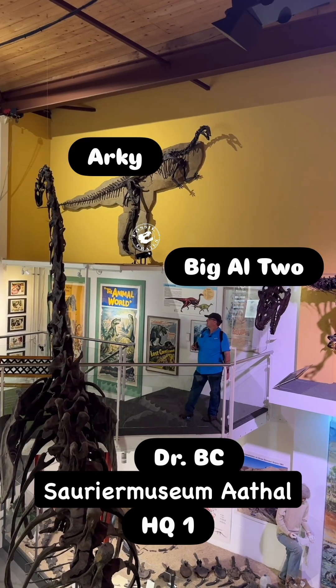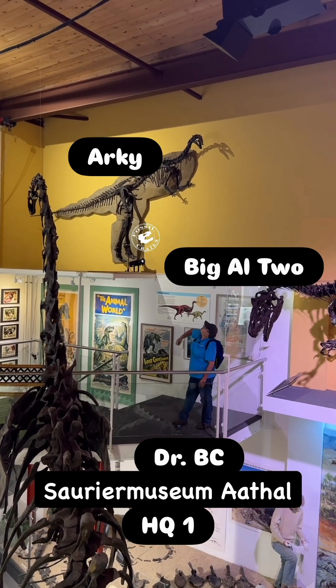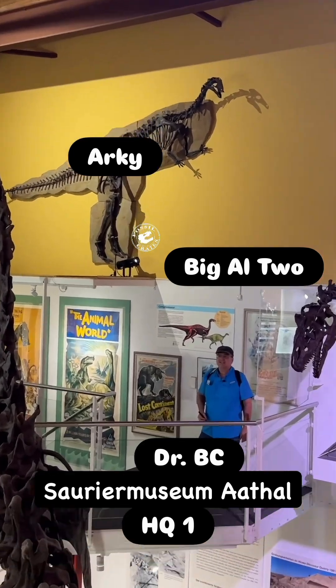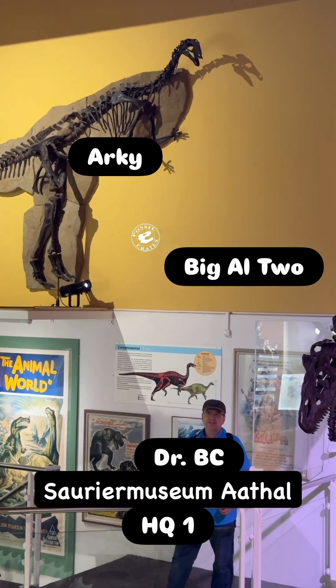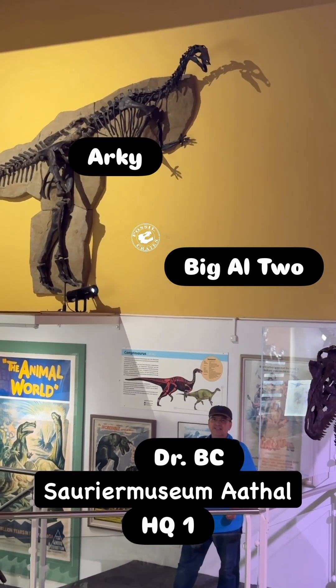But then I'm biased. Either way, Archi is very cool and very complete. We're at the Sauriermuseum in Aathal in Switzerland. I'm Dr. Brian Curtis with Fossil Crate — saying thank you kindly. Adios.